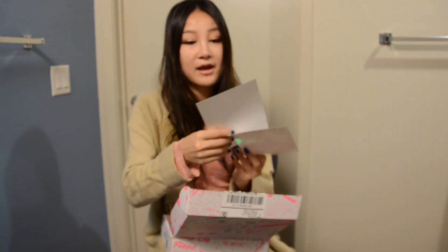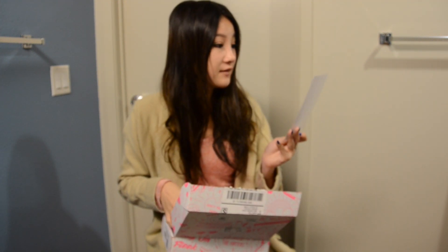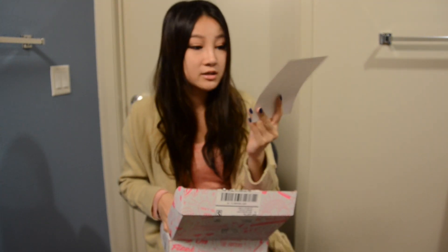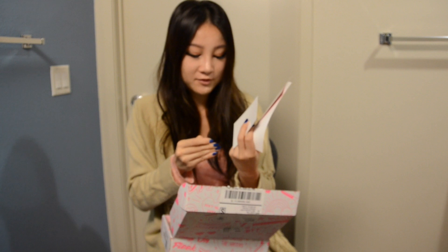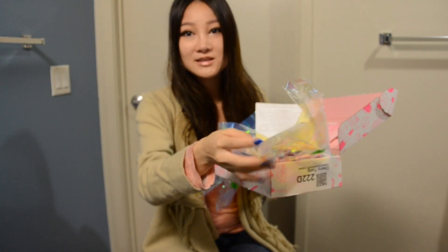And this time I have some tips for the perfect unboxing. I also have some essentials, and a list of all the products in here, and from me to you, a little card. I really like this kind of transparent paper, it's really shiny and glittery.